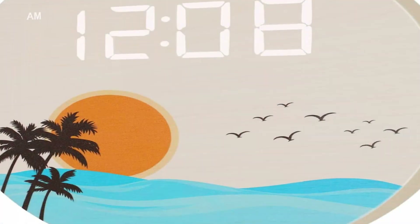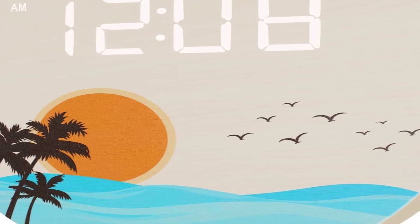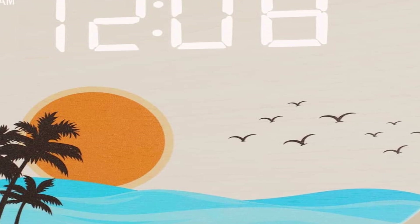Choosing a wall clock can be tough, especially when there are so many to choose from, but we went ahead and found the 5 best digital wall clocks available based on thousands of reviews and customer testimony.